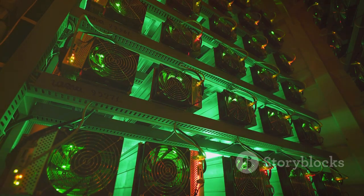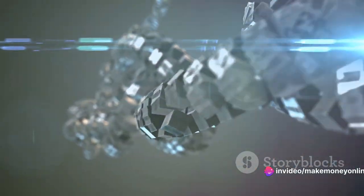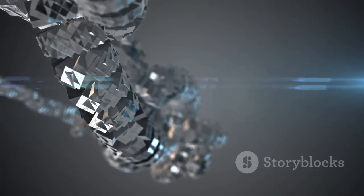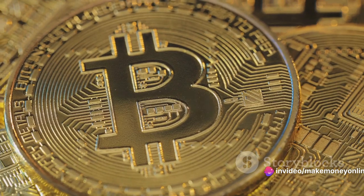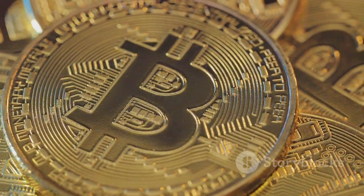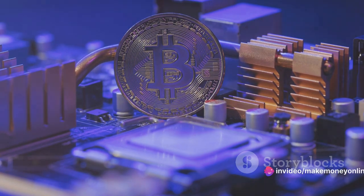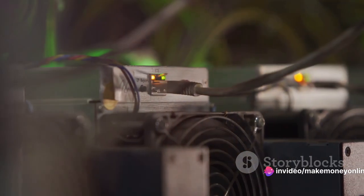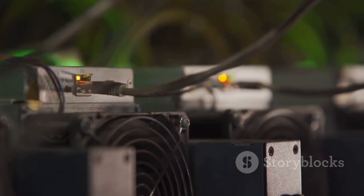However, it's not as easy as it sounds. As more miners join the network, the difficulty of the puzzle increases — this is referred to as mining difficulty. It ensures that blocks are added to the blockchain approximately every 10 minutes, maintaining the stability of the network. Bitcoin mining also plays a crucial role in the creation of new Bitcoins, as the block reward includes newly created Bitcoins — the only way new Bitcoins are brought into circulation. In summary, Bitcoin mining serves two purposes: validating transactions and securing the network, and introducing new Bitcoins into the market.